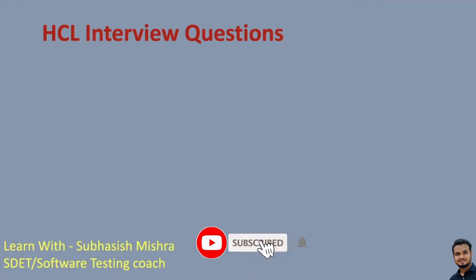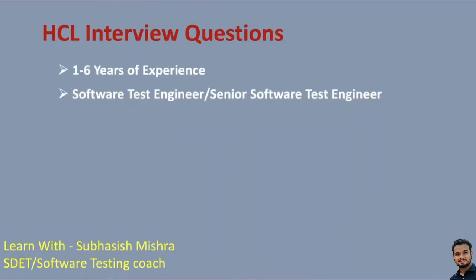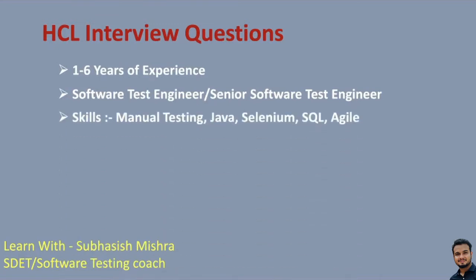Hey guys, this is Subhash Eshmistra, your test coach. Today I will share the interview questions which are asked in HCL technology. The interview was mainly for Java Selenium testers having 1 to 6 years of experience. I have collected these questions from multiple people. So if you have an interview scheduled for HCL technology, then go through these questions and prepare for that. I will not explain the answers as I have covered most of the interview questions and answers in my previous videos. I will give the playlist link in the video description.